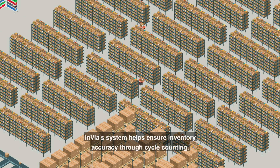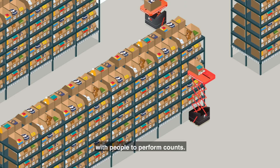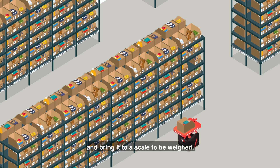Invia's system helps ensure inventory accuracy through cycle counting. Invia Picker robots cycle count autonomously by weight or by working with people to perform counts. In the first workflow, robots work autonomously to pick a tote and bring it to a scale to be weighed.